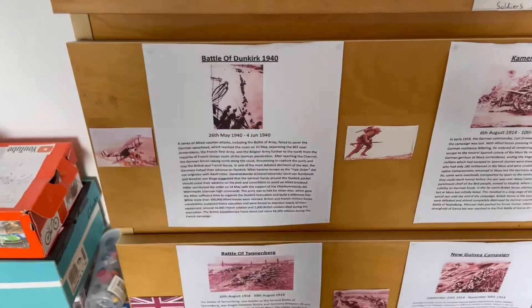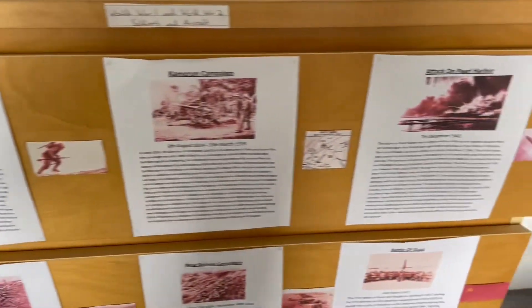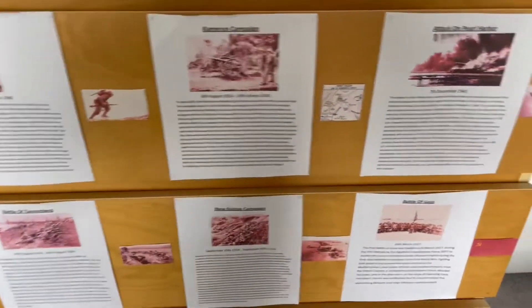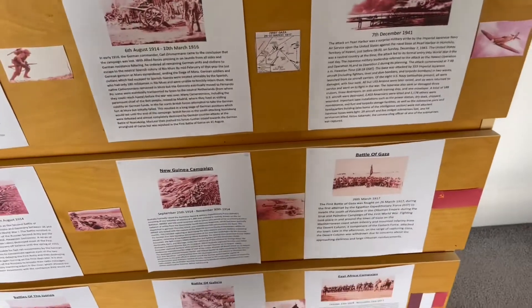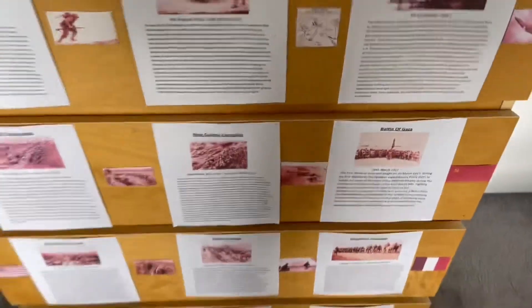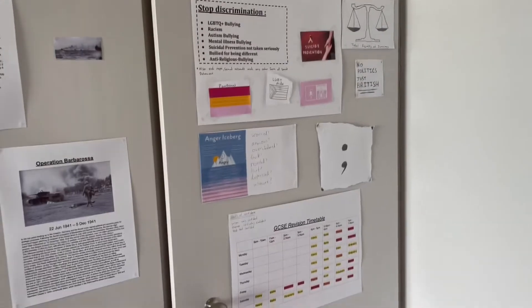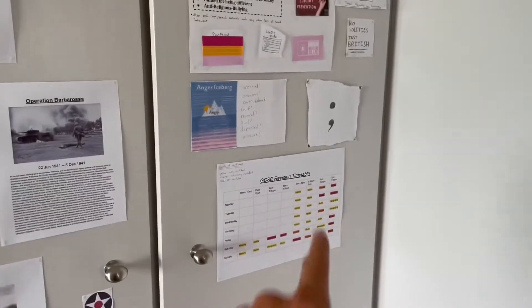I nearly missed this bit, but yeah, these are just some key battles from World War I and World War II, which I had to write out by hand - well, on the computer and then print out with all the pictures. If we move over here, this is just general stuff - a revision timetable and so on.